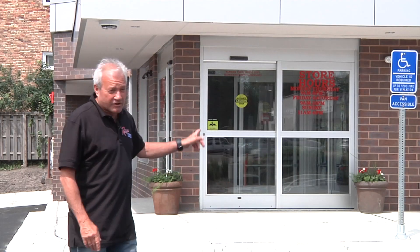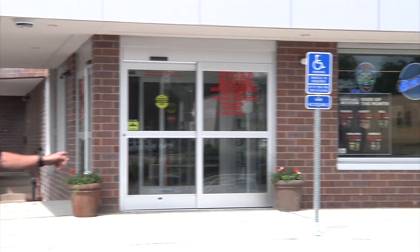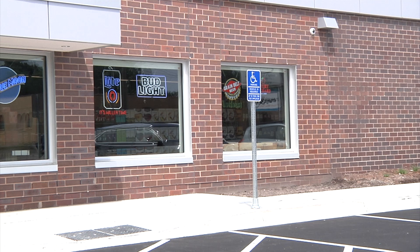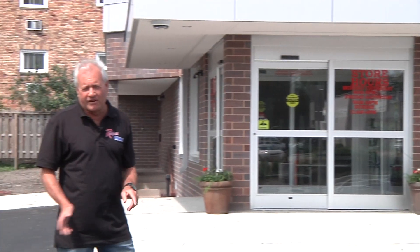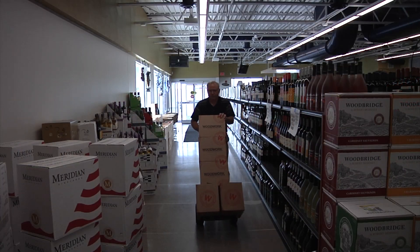We also put some windows in, which this store really needed. We got windows on the east side here and also on the south side. We relocated the entrance and the exit to the corner, which makes it a very nice place to shop and it's conducive to customer traffic.